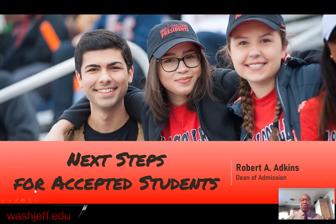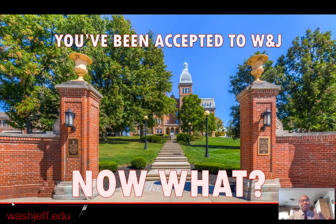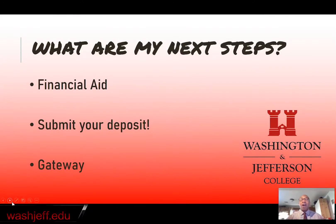I am thrilled and excited to welcome you here today for President's Preview. I'm also very excited to walk you through your next steps on your journey to become a W&J president. Welcome to Next Steps for Accepted Students here at Washington and Jefferson College. Congratulations, you've been accepted to W&J. We're going to talk about three things in this presentation: financial aid, submitting your deposit, and Gateway.